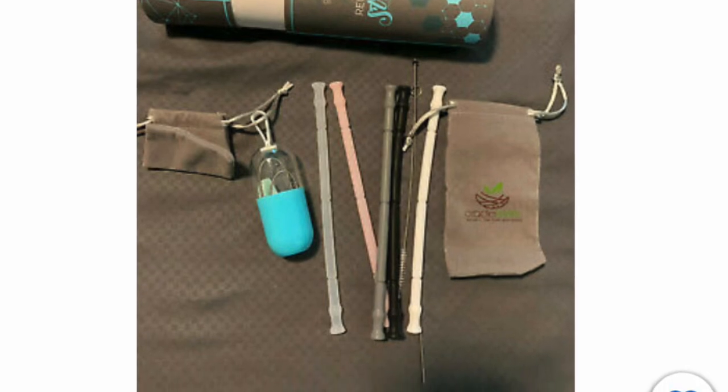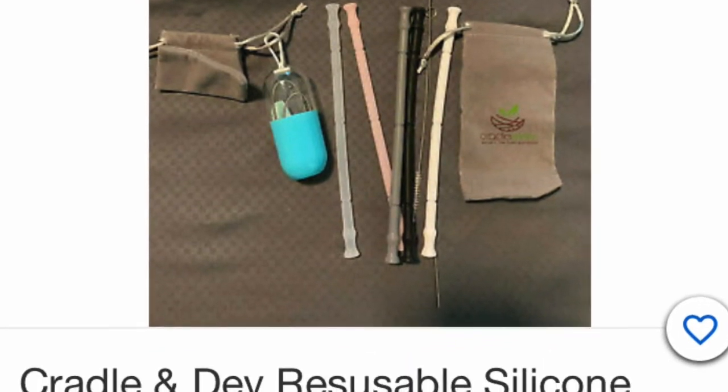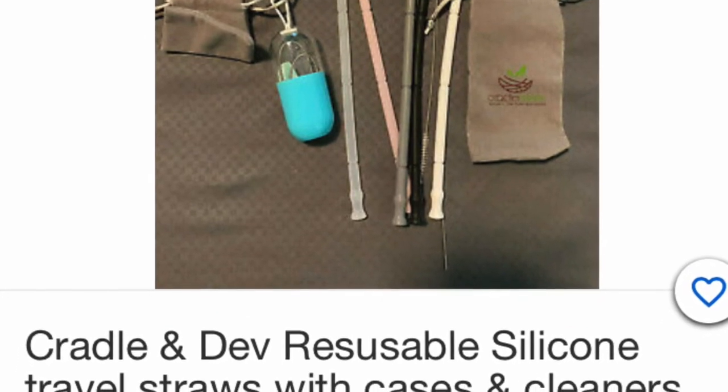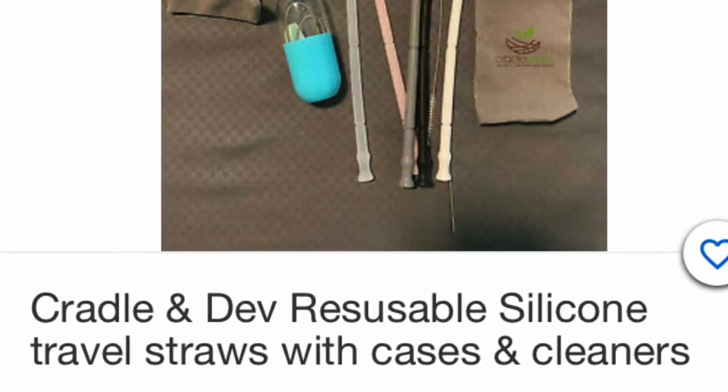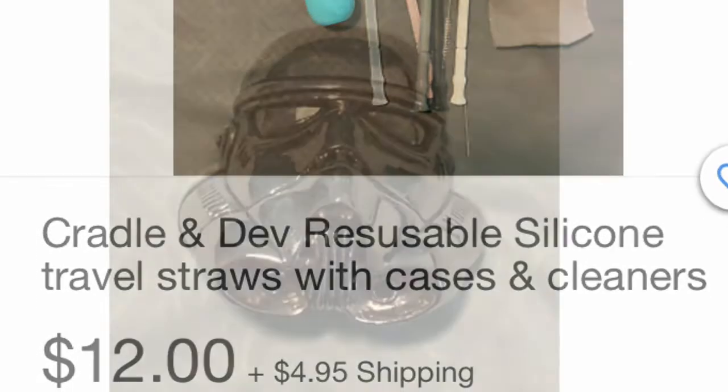How about straws? These are travel straws — they're silicone straws, so you can bring them anywhere. If you need a drink and they don't have a straw, or you don't like paper straws, you can have them in your car and take them with you. There's a cleaner included — everything you need. Great stocking stuffer.